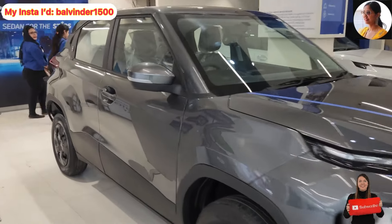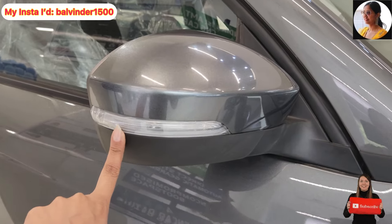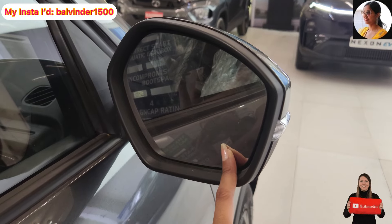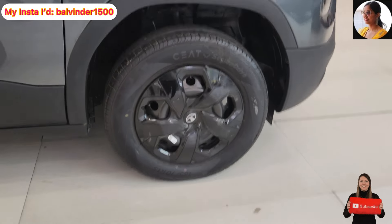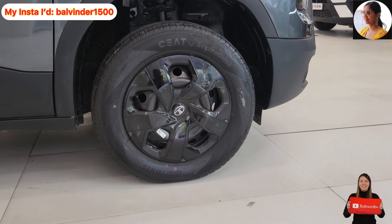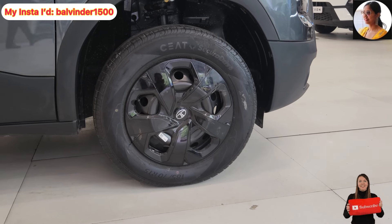Let's see the other elements. You will see the ORVM placement in body color, along with the turn indicator. The ORVM has an adjustable feature but the foldable feature is not provided. The door handle is also in body color. Looking at the tires, the standard profile is 185/70 R15, and you will see wheel covers with the Tata logo in the center.